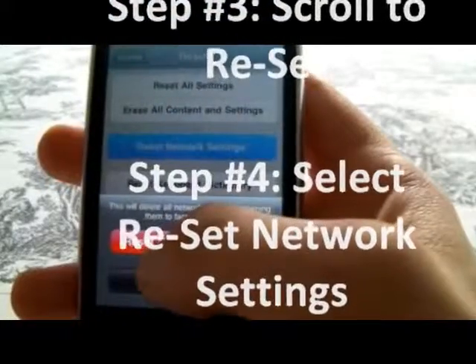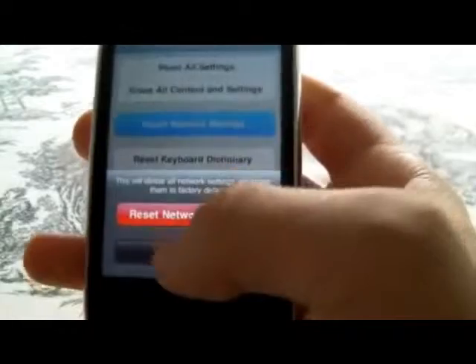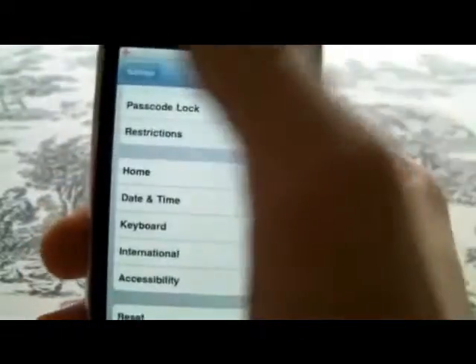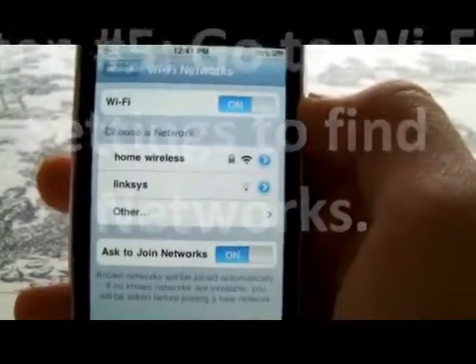After you do that, your iPhone will turn on — it'll take a while, there'll be a little progress bar — and then it'll turn on, and you can go into Wi-Fi and you'll be able to find networks, and it should work.